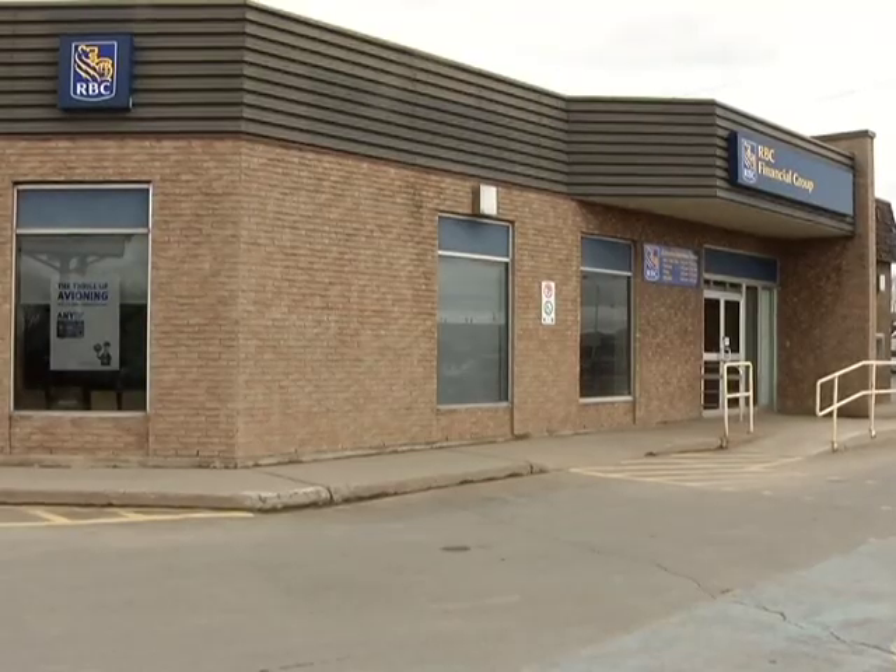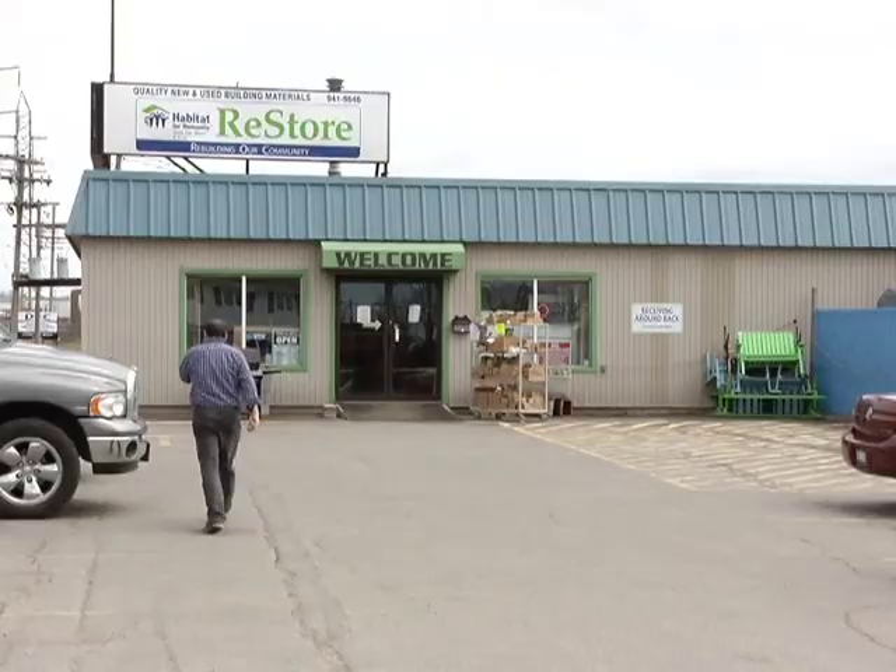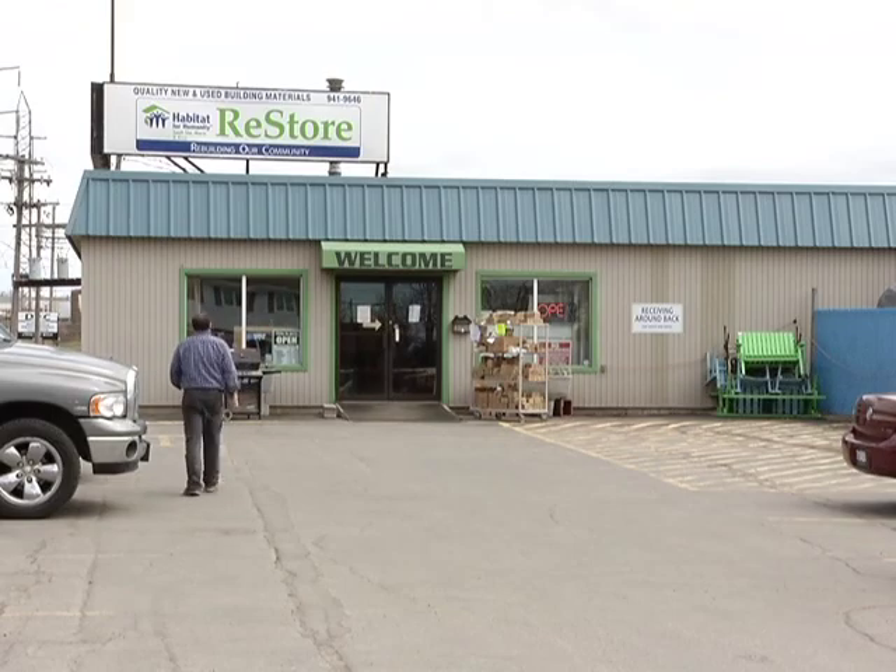Donations can be made at any RBC branch in the city, or at the ReStore at the corner of 2nd Line and North Street. For Shaw TV, I'm Jonathan Perrier.